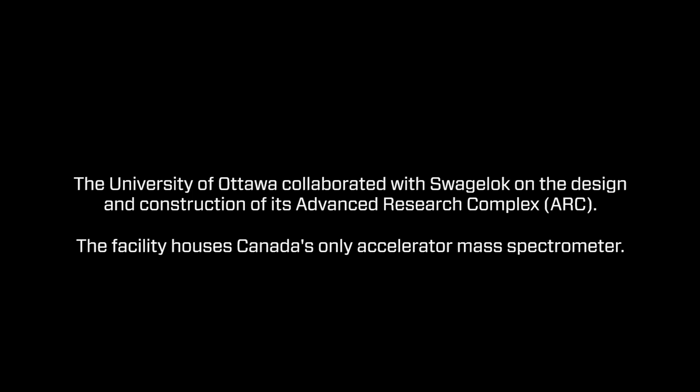The ARC, which is the Advanced Research Complex, is a collaboration between photonics and geoscience.